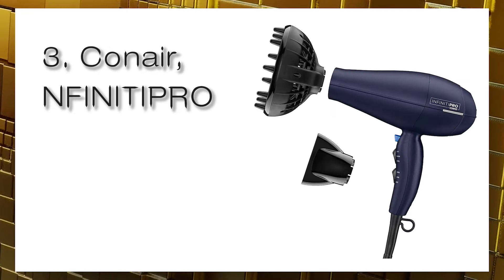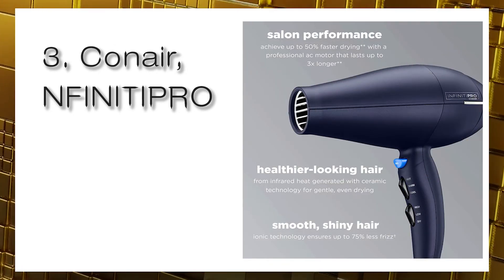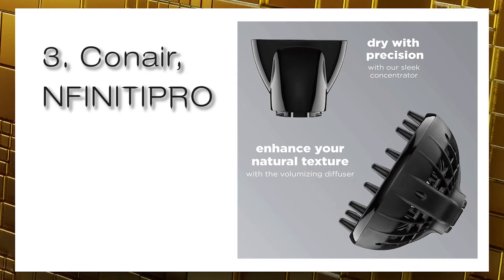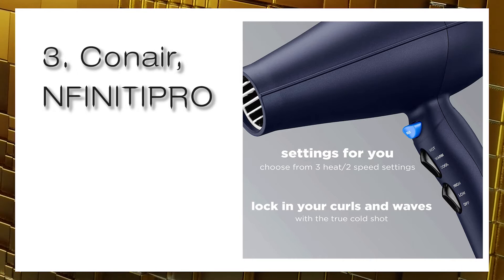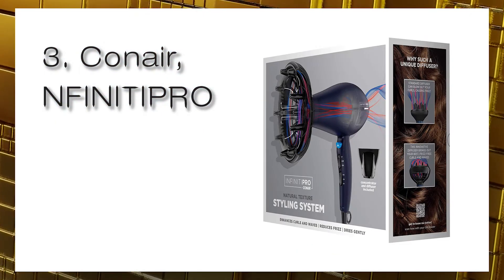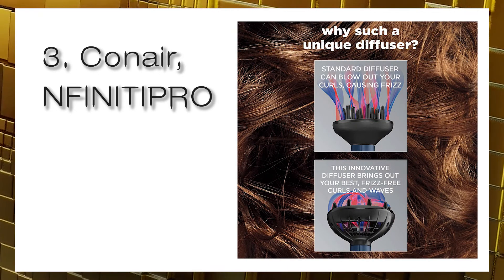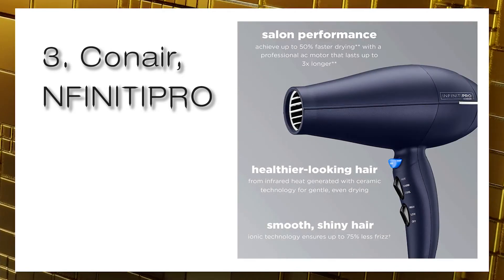Number three: Conair Infinity Pro, 1875 watts. The Conair Infinity Pro is an excellent value blower that rivals more expensive hair dryers. It has an 1875-watt motor and works well for multiple hair types, making it suitable for many users. Its ceramic heating technology makes it versatile and its easy-to-read controls make it convenient. It comes with a concentrator and a diffuser, and features three heat settings and two air speed settings.